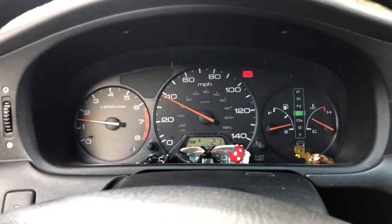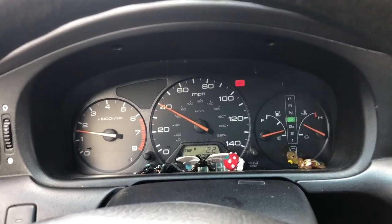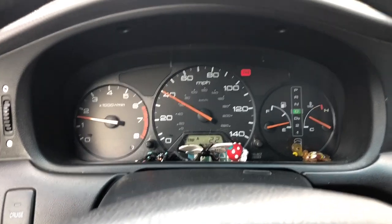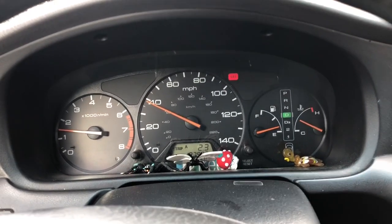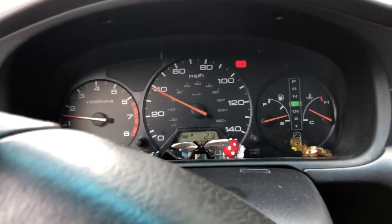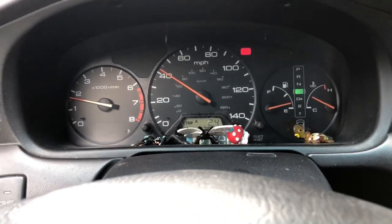Hello, this is Luis. I'm driving my van and it's been doing something strange for the last couple of days. The lights seem to turn on and off on the dash. I'm driving right now and I was thinking that maybe...